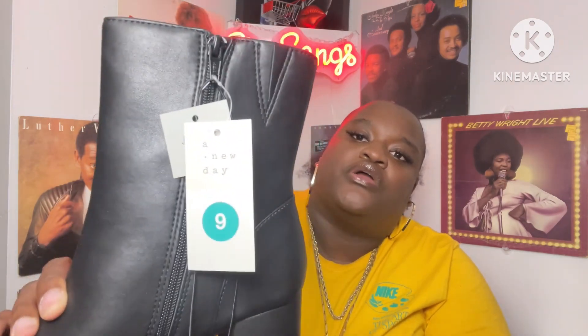Next, I have a wholesale warehouse in my city called Barton's Warehouse. They have everything from Target. The shoes used to be $5 but they raised them to $10, which is still not bad. I picked up an A New Day boot — size nine — originally $39.99, and I got it for $10. Everything from the warehouse comes from Target.